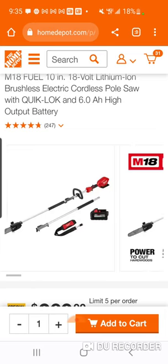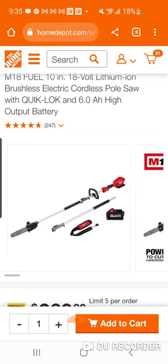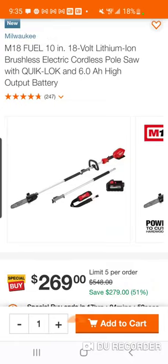You're also getting another six amp hour battery. This bare tool is usually around 379 to 399, sometimes down to 349. They also run deals where you get the trimmer and pick one attachment for around 349 or so.